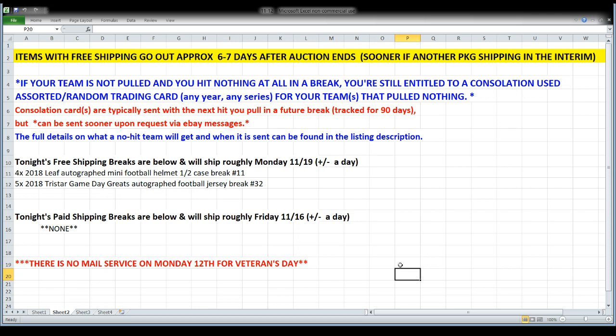We have no paid shipping breaks tonight. The last piece of information covers consolation cards: if you're in a break and don't hit anything — no base in a card break, your team isn't pulled in a memorabilia break — you're entitled to a consolation trading card from any year or series. I keep a box of cards for each team and track no-pull teams over a rolling 90-day period. For free shipping breaks, I'll hold your consolation card and include it with your next package. If you'd like it sent right away in a plain white envelope, just send me an eBay message.